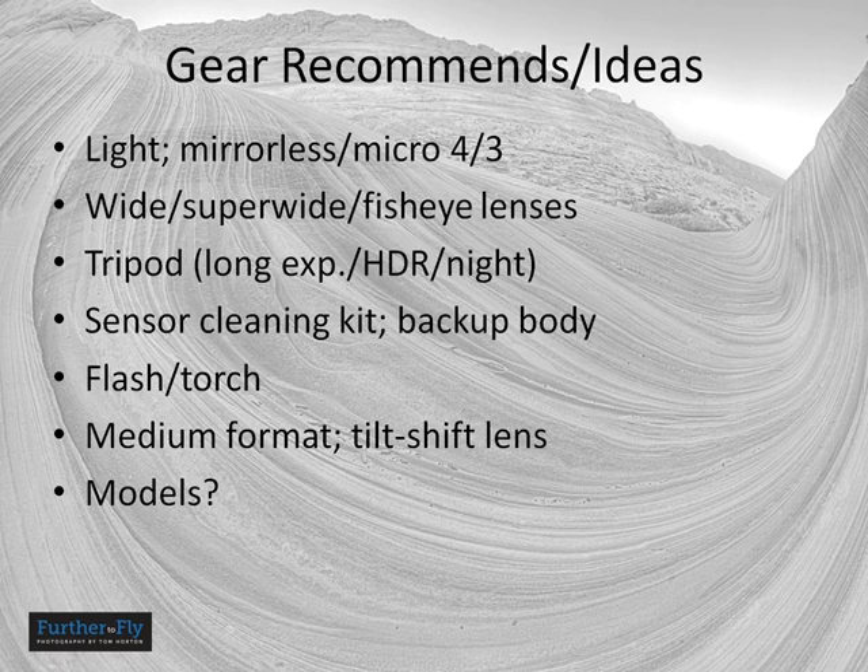Some quick gear recommendations: if you have mirrorless or Micro Four Thirds equipment, take it — you'll appreciate the light weight. Wide, super wide, even fisheye lenses are the lenses of choice. You'll want a tripod for long exposure work, HDR work, and shooting at night. A sensor cleaning kit is a good idea, especially if it's windy, and a backup body is another good idea. Take a flashlight if you're hiking in the dark, and consider a flash unit if you're doing some shooting in the dark as well. Other ideas: a medium format camera for high detail, a tilt-shift lens for focus effects, and people have even taken models to the Wave.